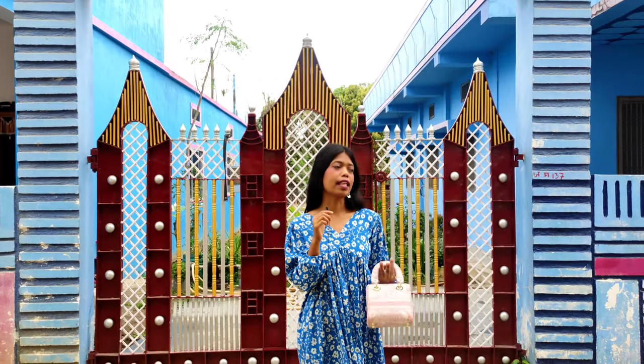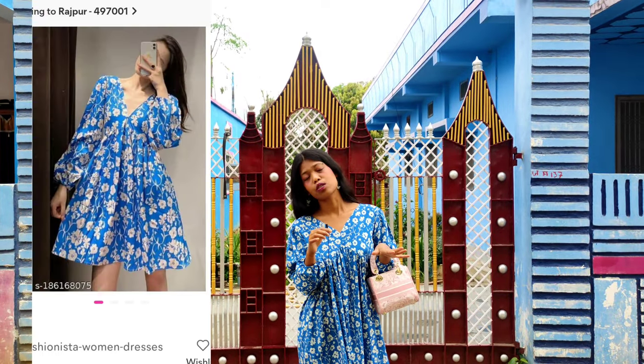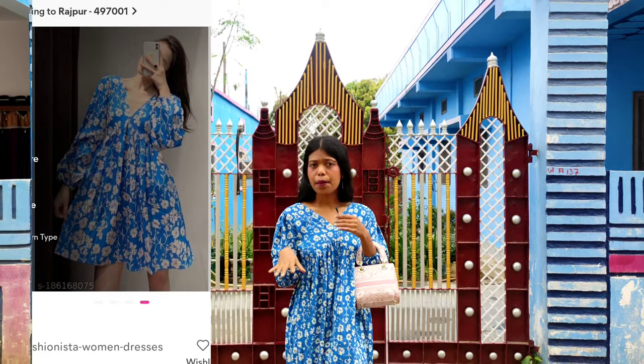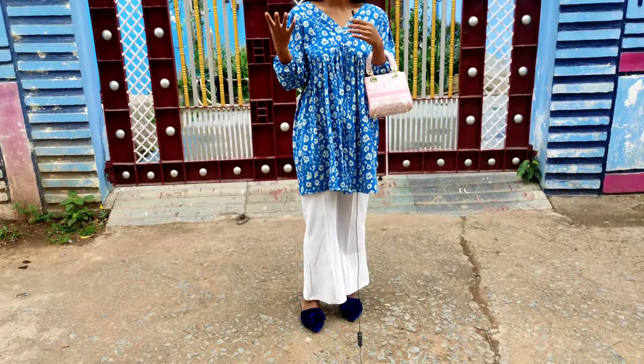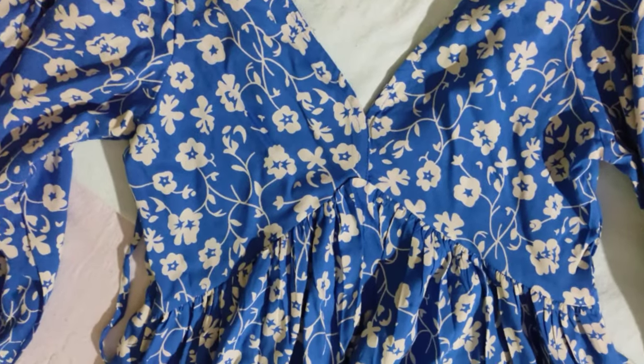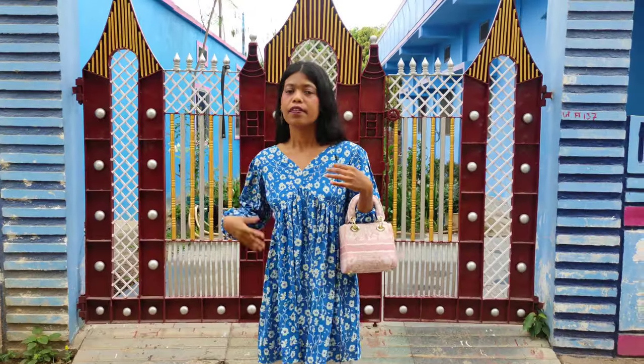So let me show you the first dress. This is the very first dress and it is actually my favorite dress. Because of this dress I bought a second one as well. Because when you see this dress you won't like it, but when you wear it it's so amazing. There is a lining here and a V-shape neckline, so it gives a very good curve. Even if you don't have a slim waist, it gives kind of an illusion that you do.